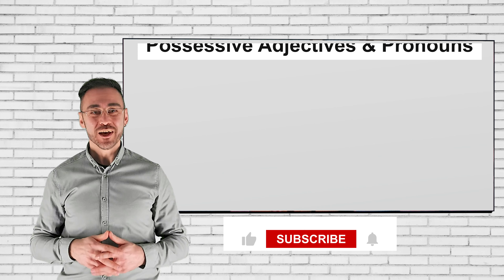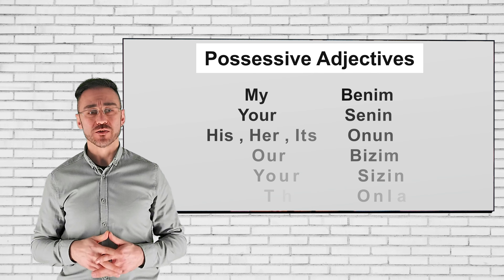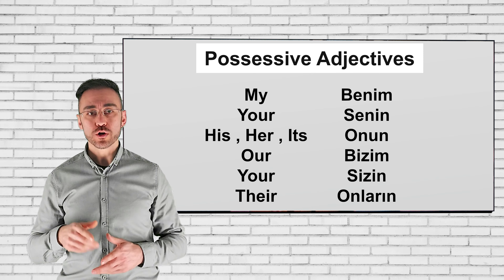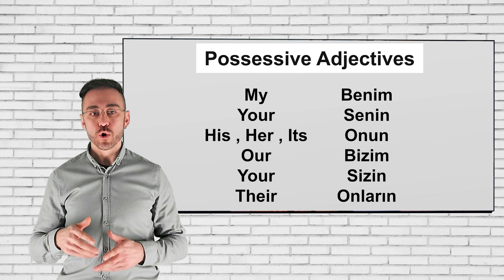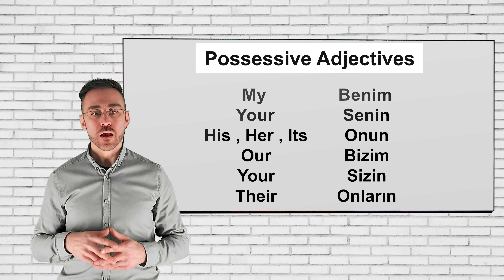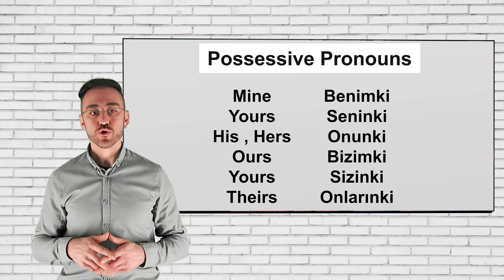Hi everyone, today's subject is positive adjectives and possessive pronouns. Let's start with possessive adjectives: my - benim, your - senin, his, her, its - onun, our - bizim, your - sizin, their - onların. And also let's check possessive pronouns: mine - benimki, yours - seninki, his...